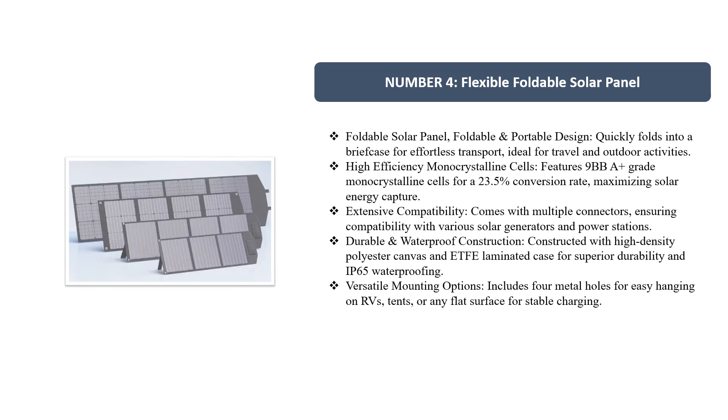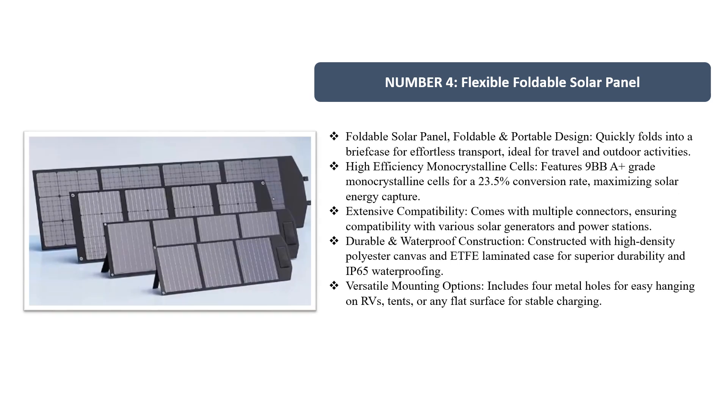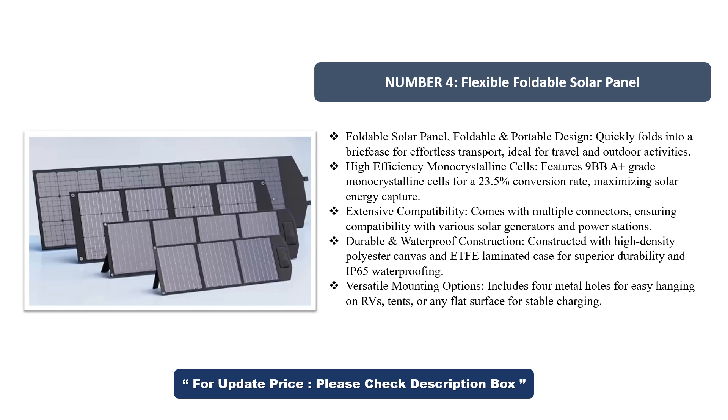Number 4. Flexible Foldable Solar Panel. Foldable portable design — quickly folds into a briefcase for effortless transport, ideal for travel and outdoor activities.